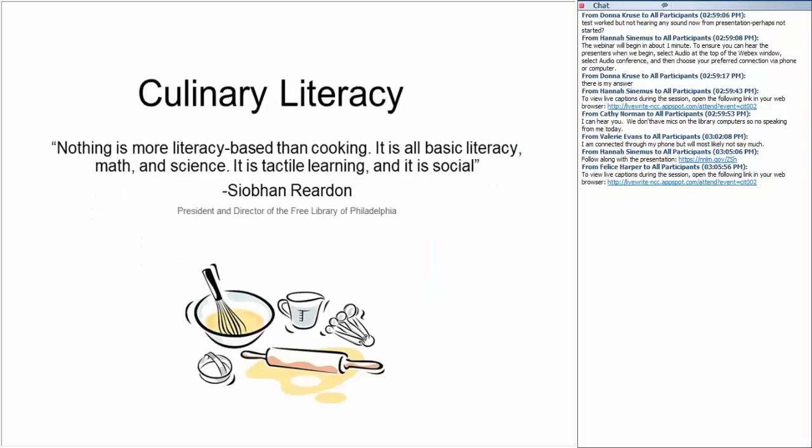I love this quote from Siobhan Reardon, director of the Free Library of Philadelphia: 'Nothing is more literacy-based than cooking. It is all basic literacy, math, and science. It is tactile learning and it is social.' In addition to nutrition, patients also gain culinary literacy through food programs, which is tied to multiple other literacies. Cooking involves measurements, fractions, calorie counting, mathematics, science, botany, and chemistry, experimentation, fine motor skills, reading recipes — which involves critical reading skills — transcribing new recipes, and technology skills as well.